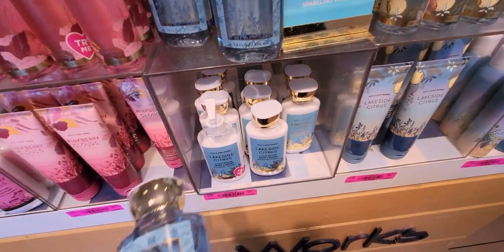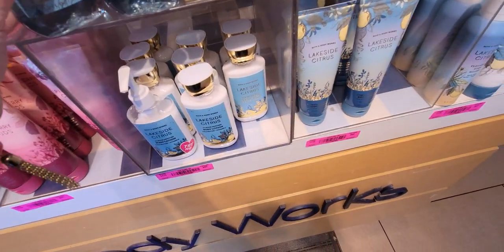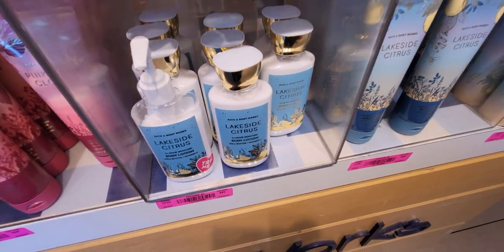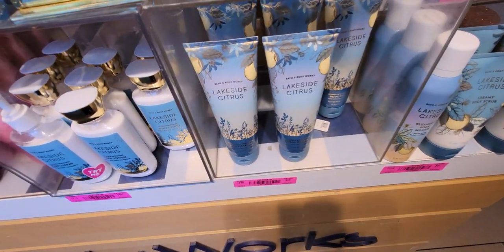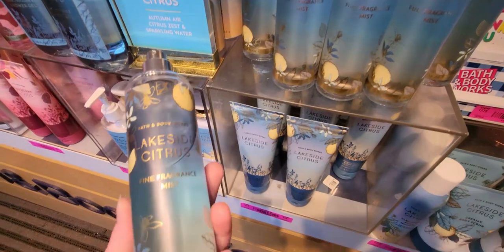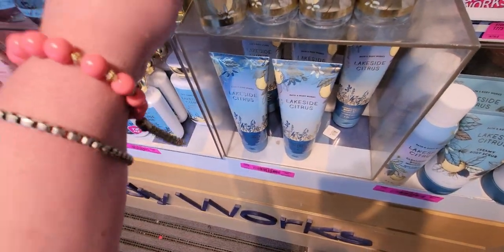Let's start shopping! Here we are at Lakeside Citrus shower gel. This whole line is so adorable — I love the fall colors and it smells really good. Here's the fine fragrance mist again, and I'm going to breeze by this pretty quickly because I've been showing it in my latest hauls.